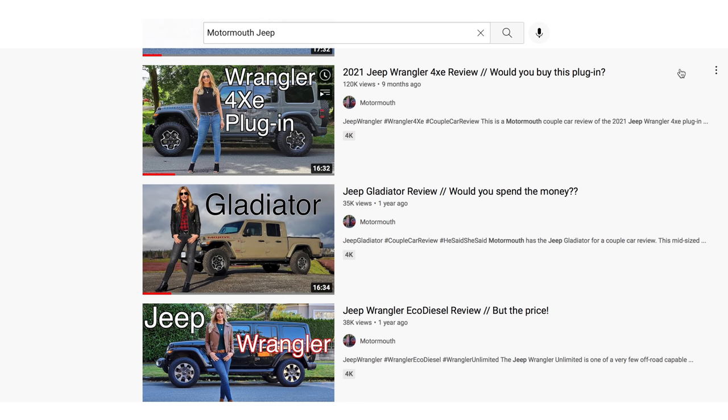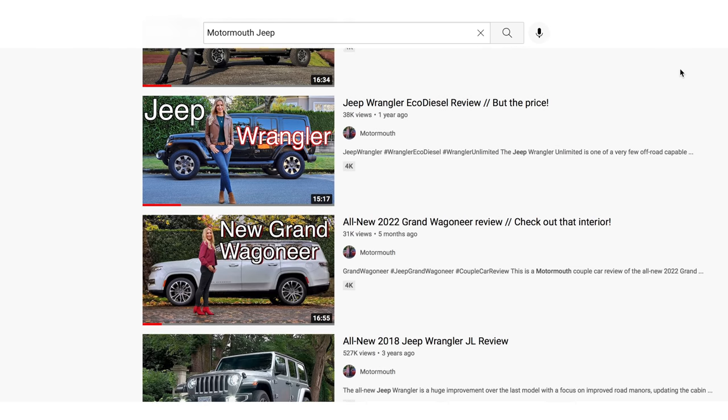We put out a lot of content each week on the Motormouth YouTube channel. All you do is go to the search bar on YouTube, type in Motormouth, then the brand you're looking for — in this case Jeep — and all of our videos will pop up.